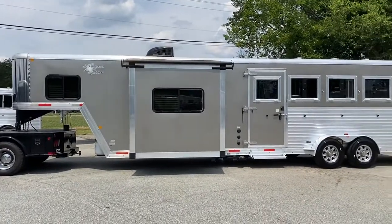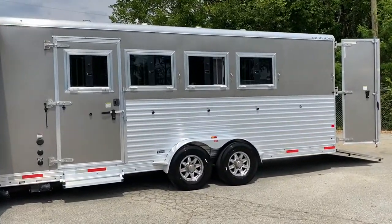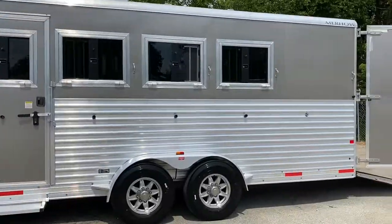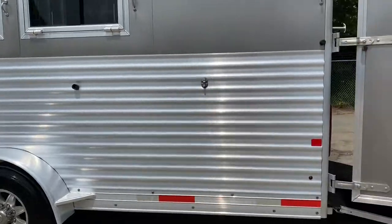Sold this trailer here new. A couple of things I'm going to point out: it's got an escape door, 4-horse with drop-down windows with bars. Escape door there has a step. Pewter in color. Aluminum wheels. Has brand new 14-ply tires.